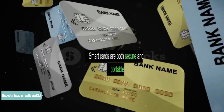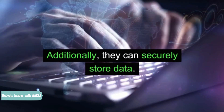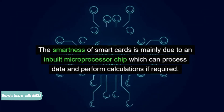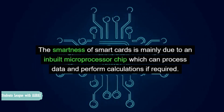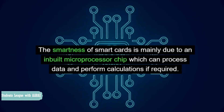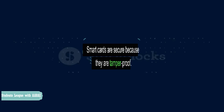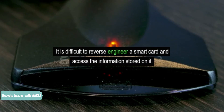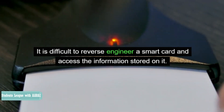Security Requirements. Smart cards are both secure and portable. Additionally, they can securely store data. The smartness of smart cards is mainly due to an inbuilt microprocessor chip, which can process data and perform calculations if required. This chip can also interact with a smart card reader. Smart cards are secure because they are tamper-proof. It is difficult to reverse engineer a smart card and access the information stored on it.